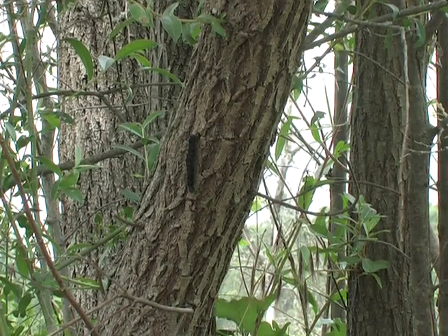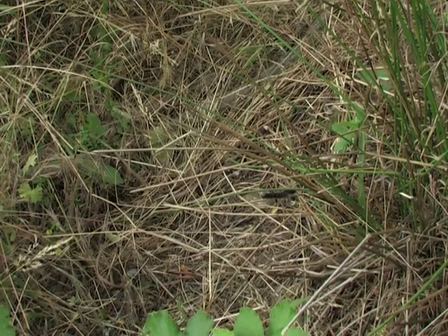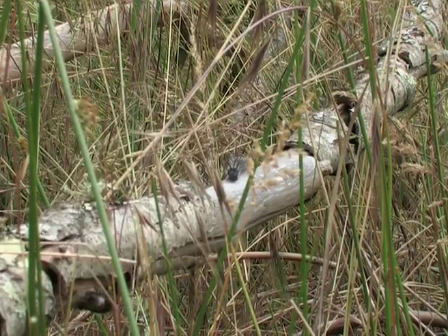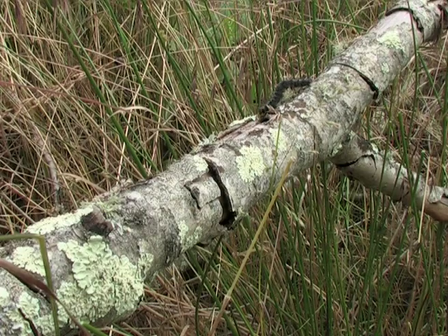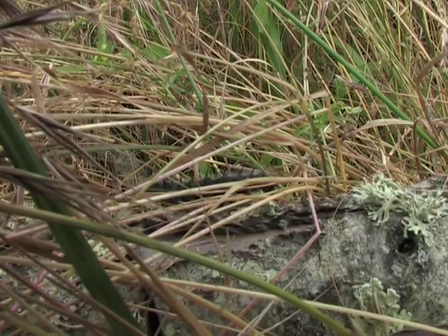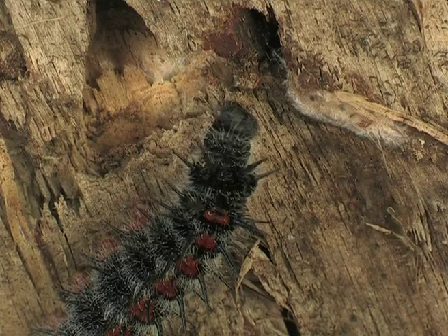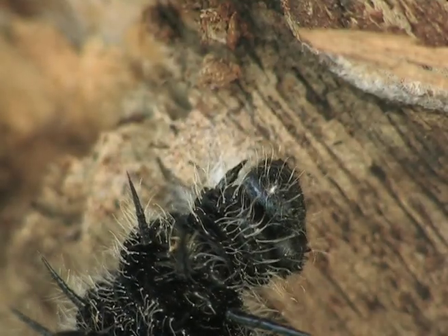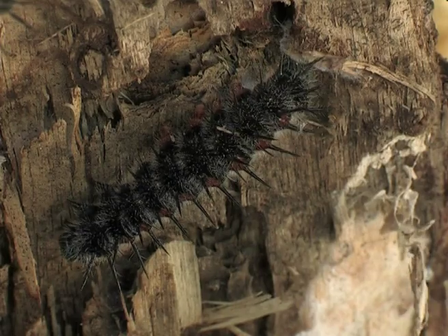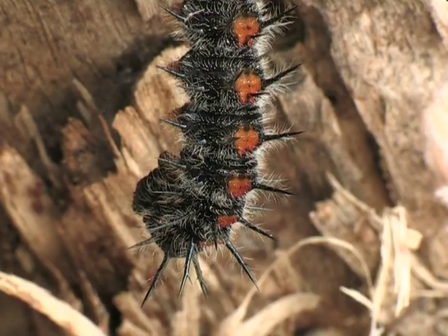The mature caterpillars leave the trees and search for a suitable place in which to change into chrysalises. Sometimes they travel long distances to find the ideal spot. Such a place must be concealed, dry and shaded from the sun. First of all they spin a little cushion, to which they attach their back feet, from which they will suspend themselves.